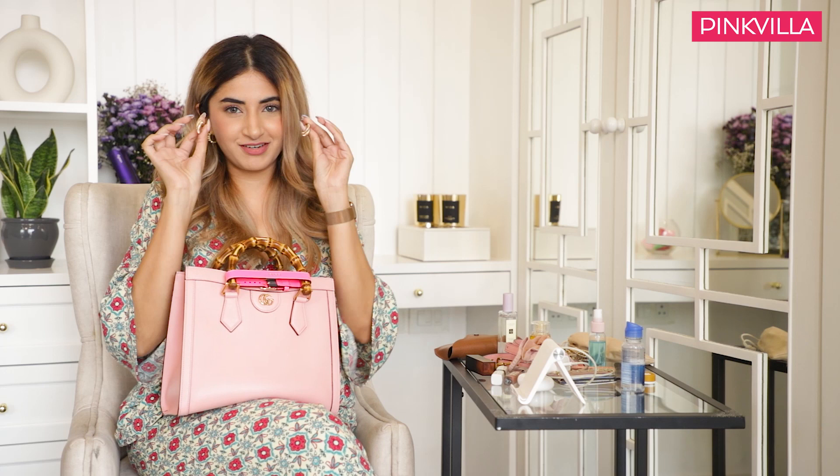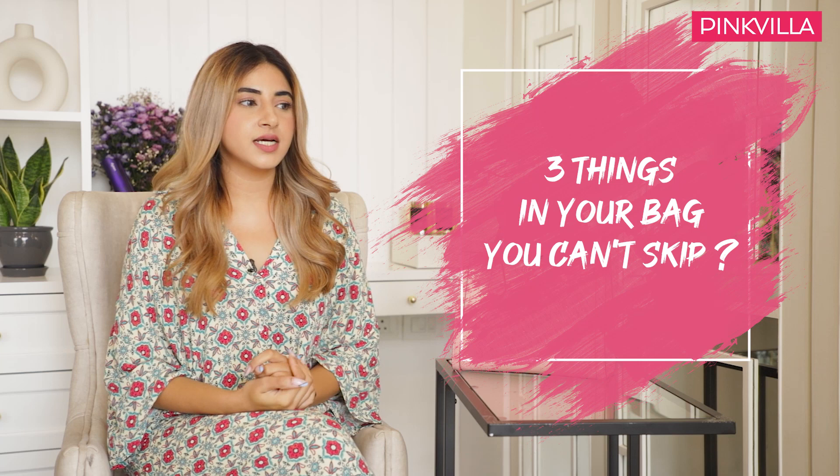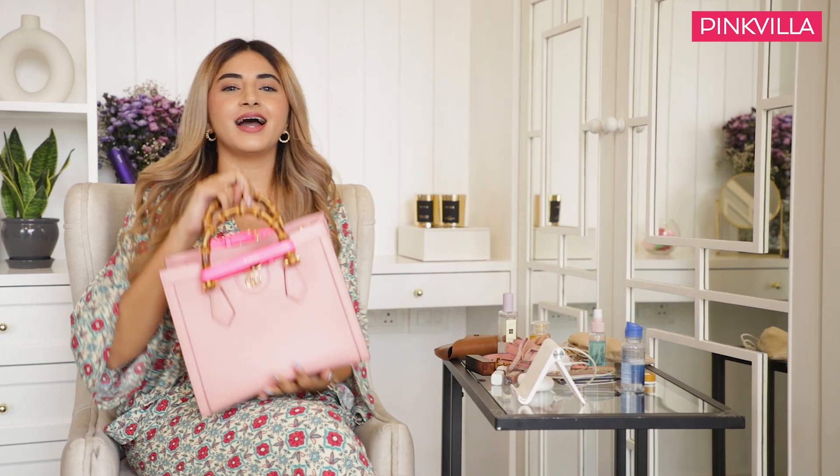Three things in my bag that I can't skip would have to be lip balm, my phone charger, and right now sanitiser — I'm a little paranoid. So that is all that was in my bag, I hope you guys enjoyed this. If you liked the video please give it a thumbs up, subscribe to Pinkvilla, and of course share it. I'll see you next time.